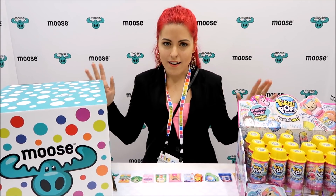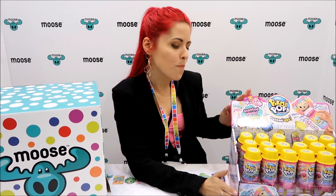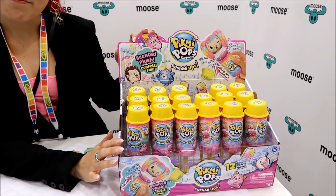Hey everybody, it's the Doll Circle and I'm so excited. We're at Toy Fair 2018 and we're in the Moose booth, doing an actual unboxing of some new product that's not even on the shelves yet. I've got these right here — Pikmi Pops — they're coming out this April.